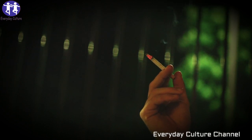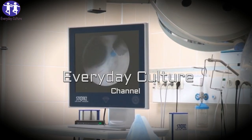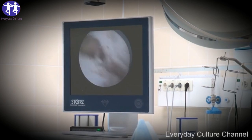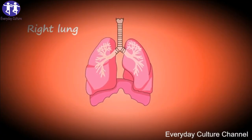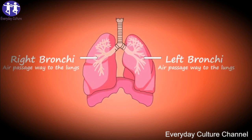Next up is osha root. The roots of this herb contain several components that can provide a boost to the lungs and respiratory system. Specifically, it helps increase blood circulation to the lungs, which in turn helps improve oxygenation throughout the entire body. Osha root also has antihistamine properties, which works well for soothing sinus infections and other respiratory illnesses.